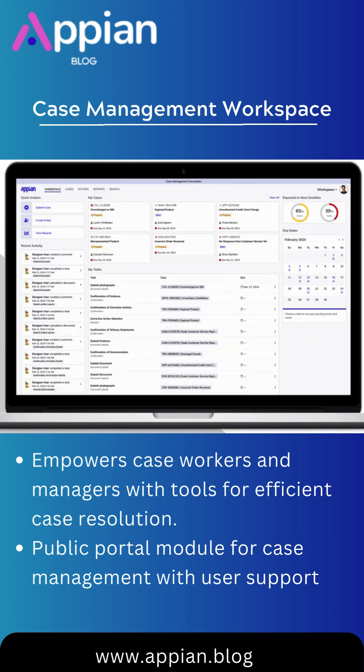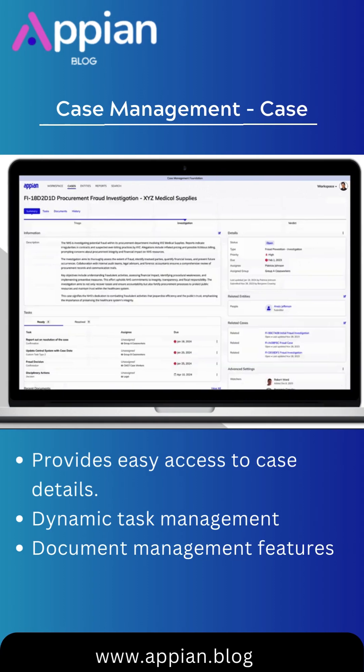Workspace, the core of Case Management Studio, equips case workers and managers with essential tools for efficient resolution. Covering case records, workflow visualization, dynamic tasks, and document management, Workspace provides a comprehensive solution.